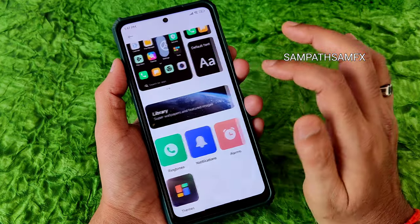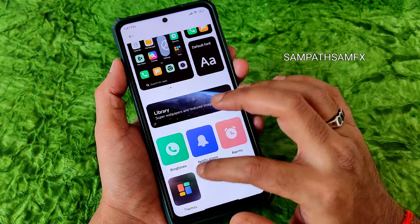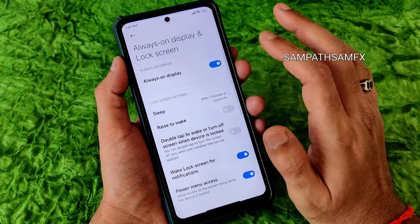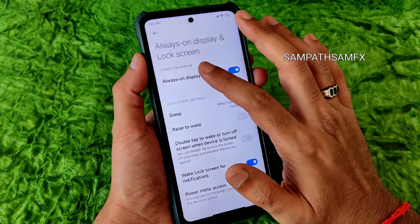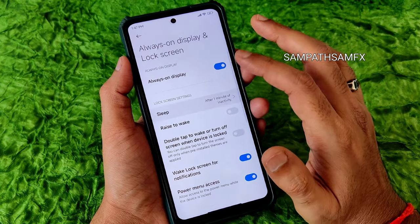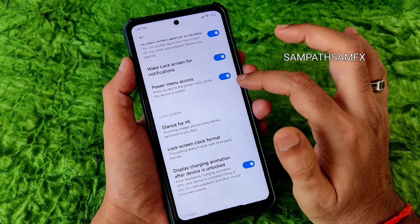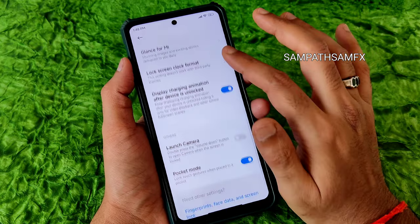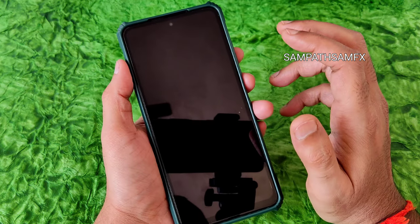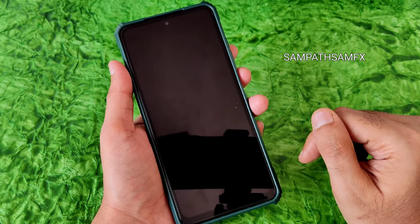Notification and other settings are all available. Ringtones from MIUI 12/12.5 are included. Themes will revert to the themes application. Always-on display is given, with double tap to wake and sleep options available. I'll wait to check if AOD works — meanwhile, if you're new to this channel, hit the subscribe button and the bell icon.